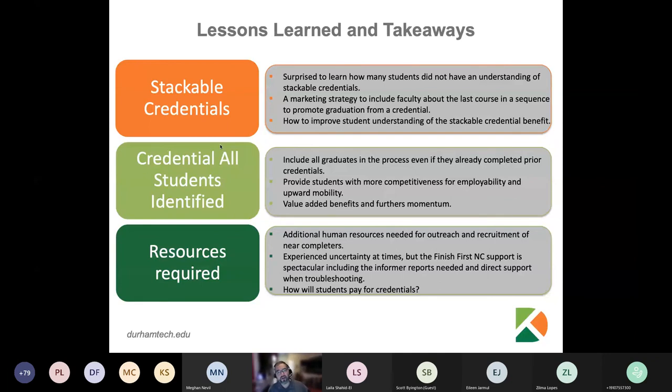The second key takeaway was to credential all identified students. Remember when I said our approach was a little short-sighted? We did not recognize the value of awarding students a credential — whether they intended to complete it or not — because it lends itself to making students more competitive for employability and upward mobility. How do we make sure students are being awarded credentials in a way that benefits them? It's a value-added benefit, and in my opinion, it continues to support their momentum to finish other degrees if that's the long-term goal.